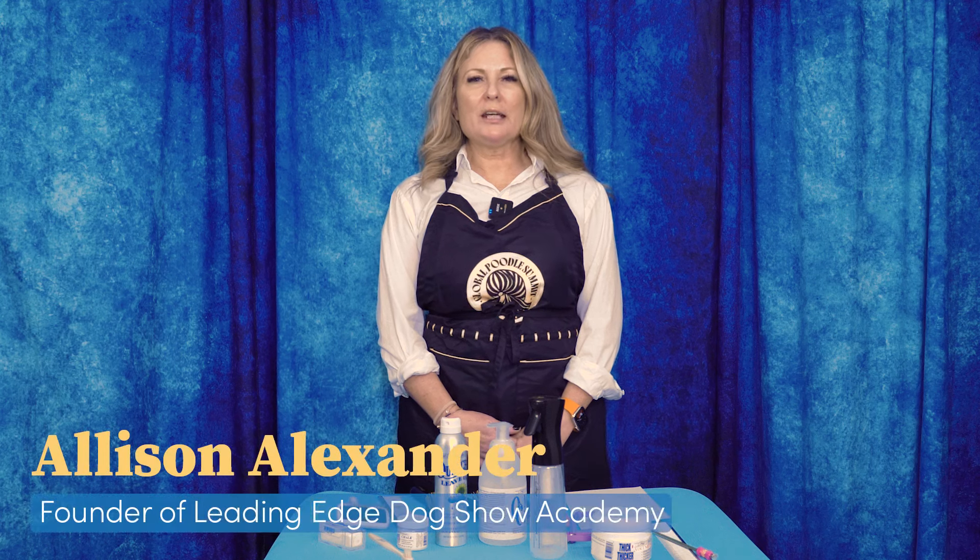Hi, I'm Allison for Leading Edge Dog Show Academy, and today I want to talk to you about coat type. I've talked to you about coat type lots of times, but what we're going to do today is define and talk about why we've categorized dogs into, for us, these six different segments.